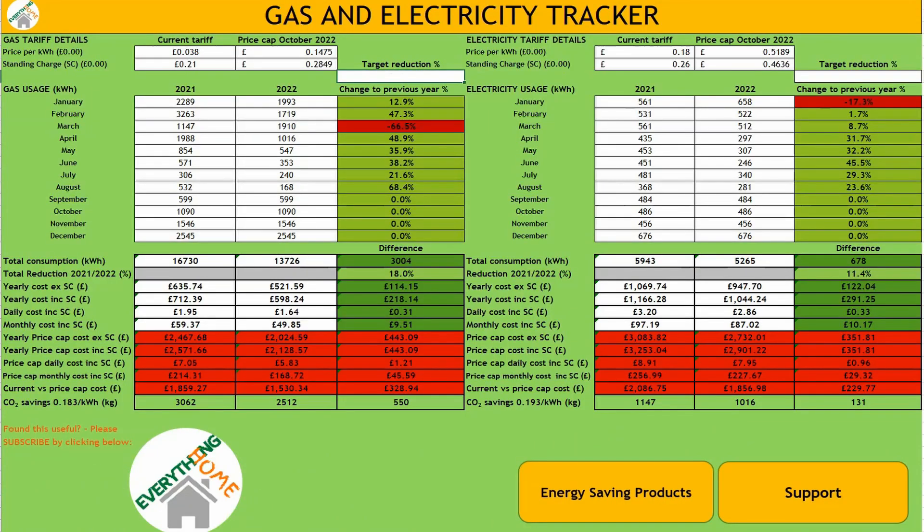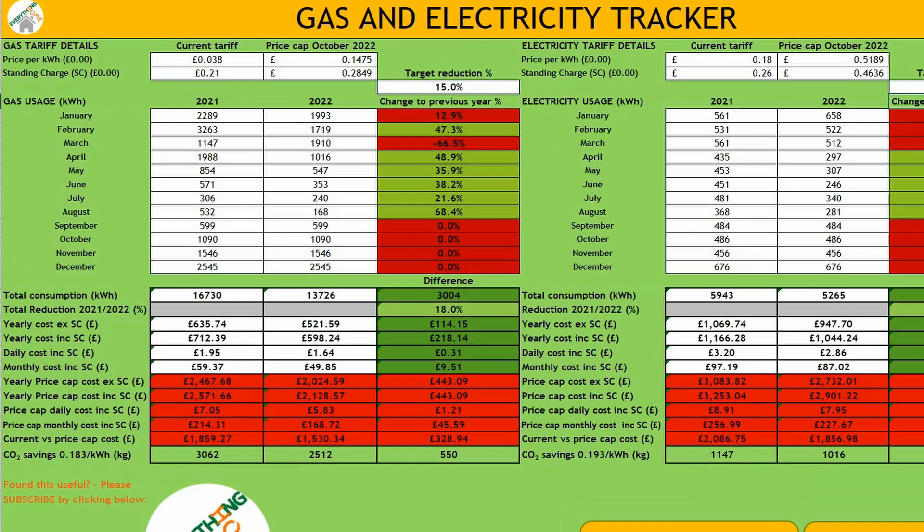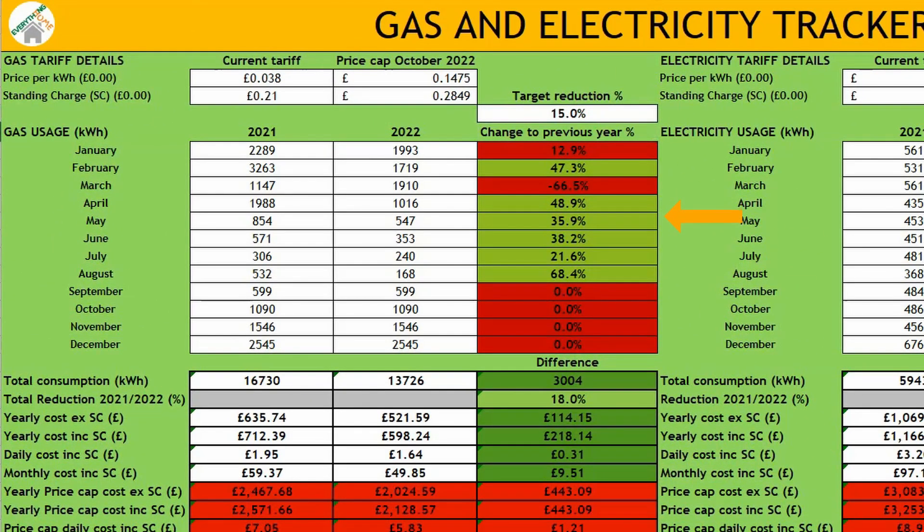You can also complete this for your electric use if on a single rate tariff. You can set your own reduction target — we currently have this set to 15%. Each monthly change compared to the previous year will turn green or red: obviously green if you've managed to achieve your target and red if you haven't. You can see from our spreadsheet how we've managed to build upon the energy consumption reduction made during the Winter Workout.